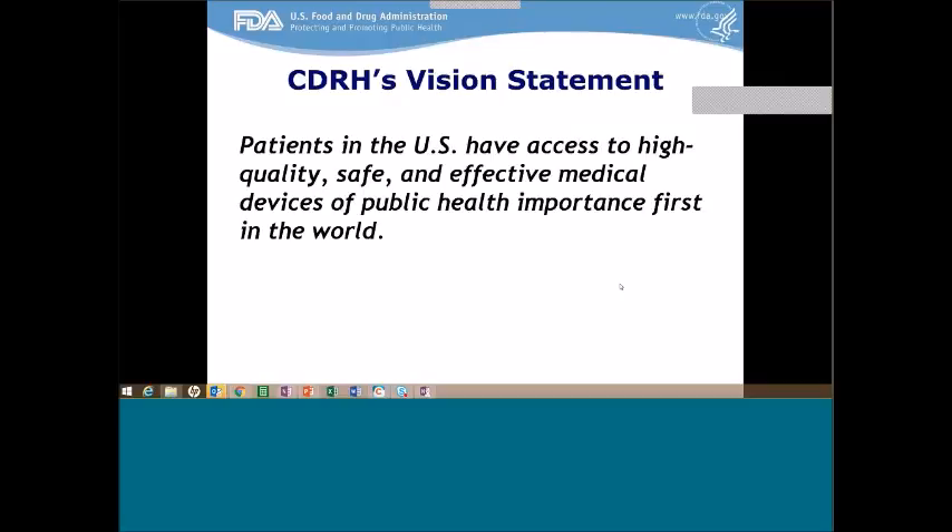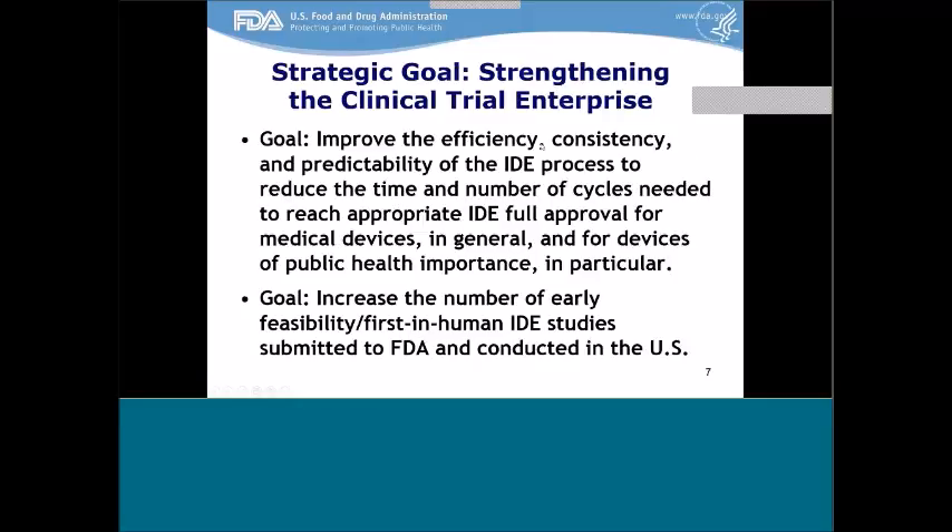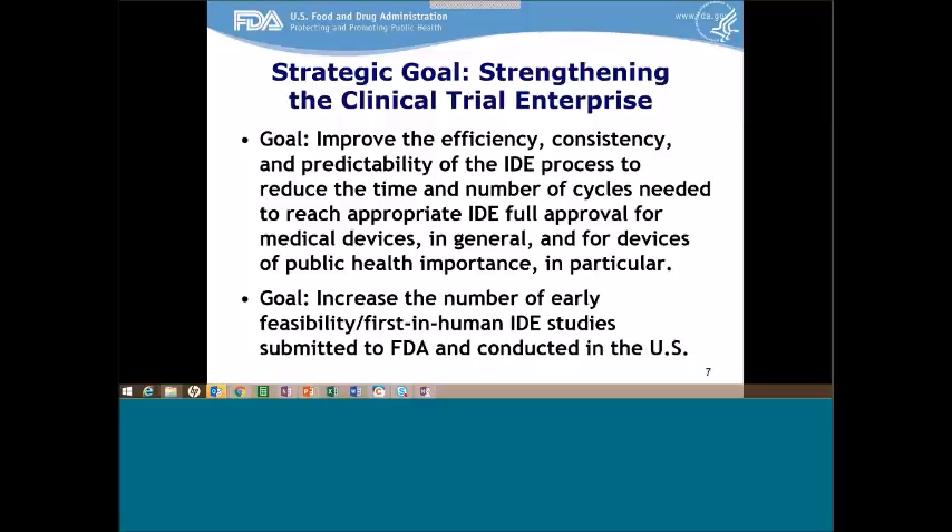I'll turn things over to Owen Farris from FDA CDRH to talk about CDRH's Early Feasibility Study Program. As part of our strategic goals for 2014 and 2015, we identified one area we wanted to focus on: strengthening the clinical trial enterprise. The first part was to improve the efficiency, consistency, and predictability of the IDE process to reduce the time and number of cycles needed to reach appropriate full IDE approval for medical devices in general and for devices of public health importance in particular. We've really made a lot of strides in terms of being a collaborative partner and moving important technologies through the clinical trial process.